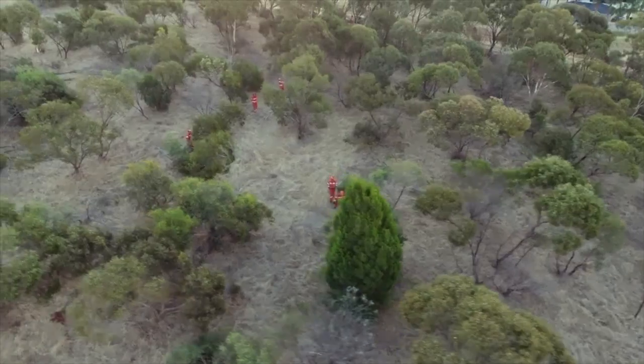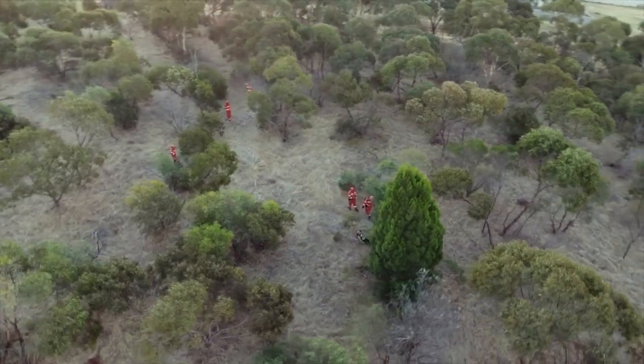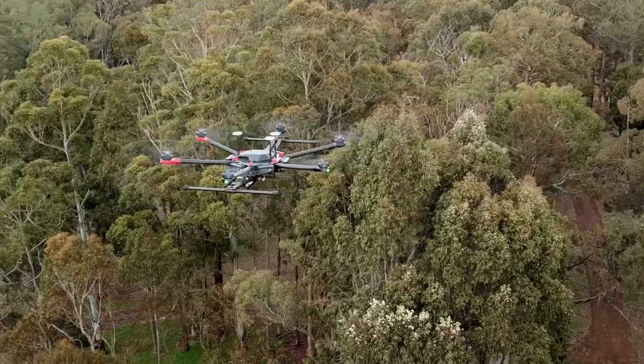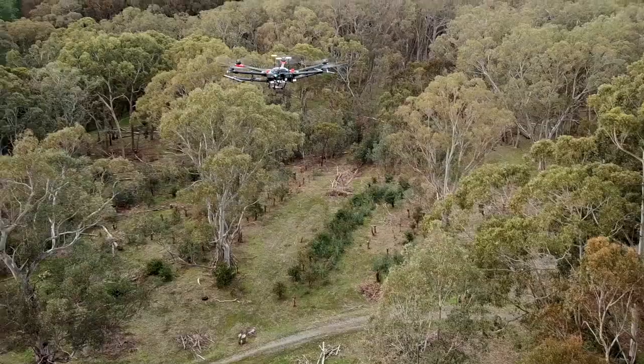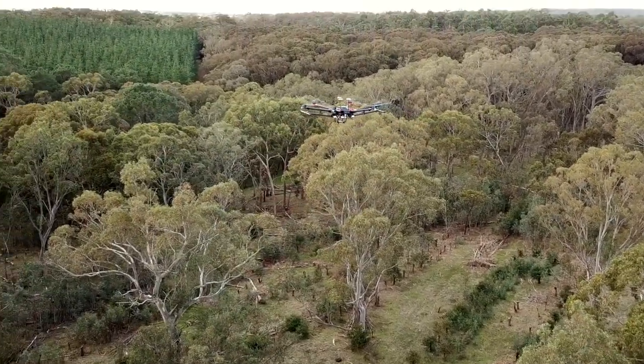It took our volunteers 42 minutes to come across the missing person, whilst it took the drone 7 minutes. So drones can save a lot of time and effort. If the person is injured or unwell, that can be critical to saving their life.